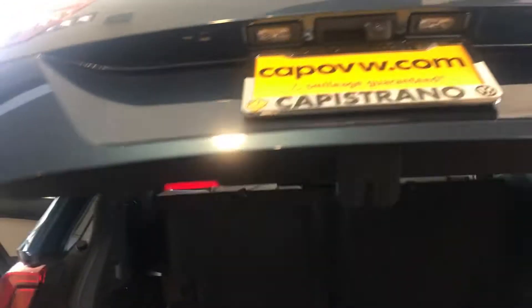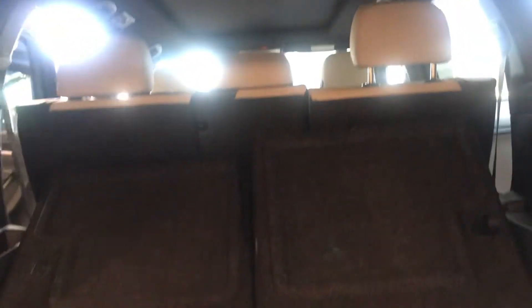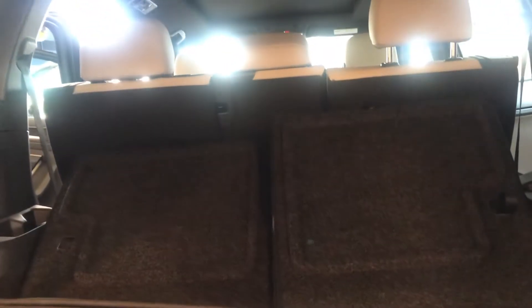Another nice feature is the automatic tailgate. These chairs are very easy to push down, but because one of the chairs is moved up, it can't be pushed all the way down right now.